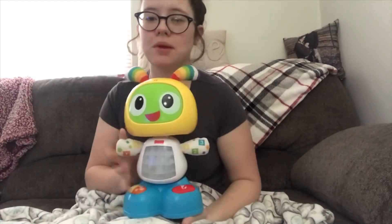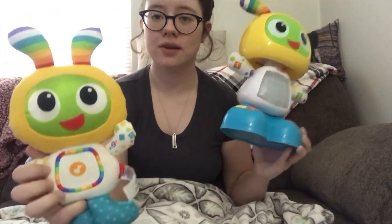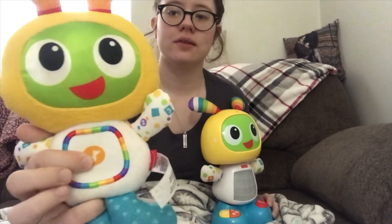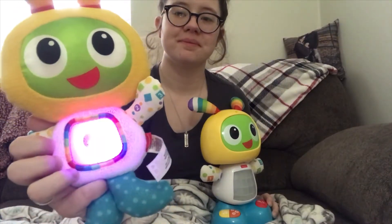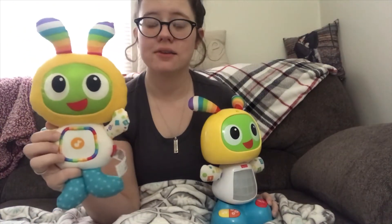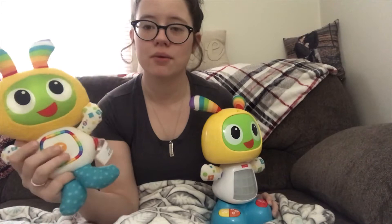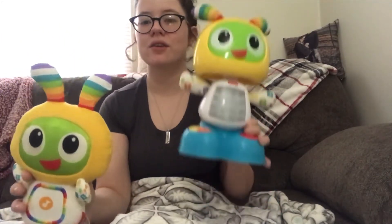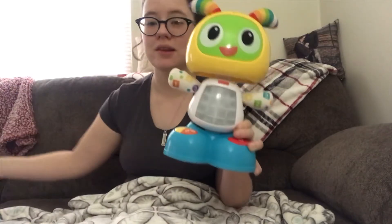The next thing he got is this Bebop. I actually got the original one whenever he was a tiny baby — the belly lights up and sings to him and he learned how to press it himself. He kind of grew out of that one which I think is great that they upgraded him to this newer one.